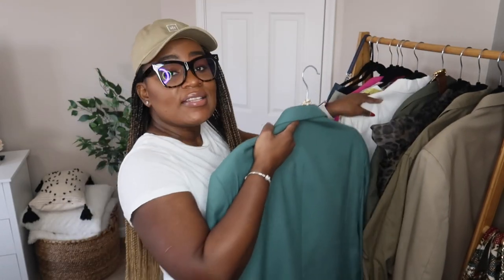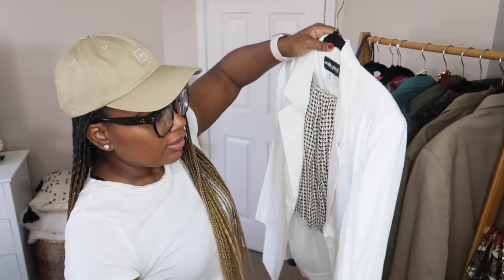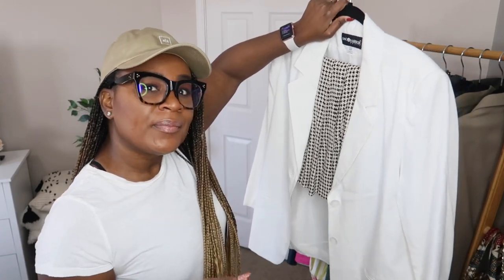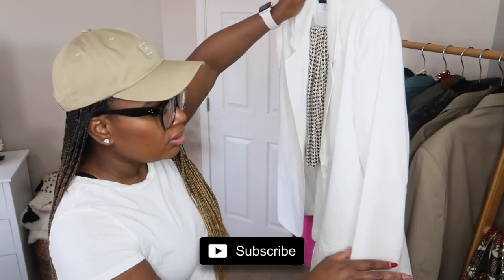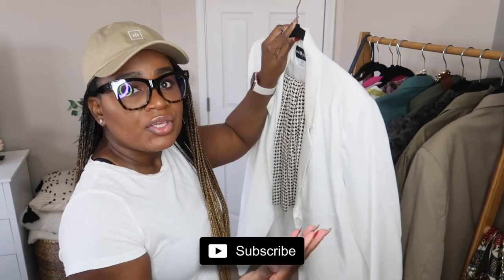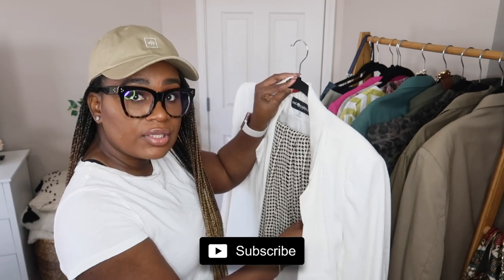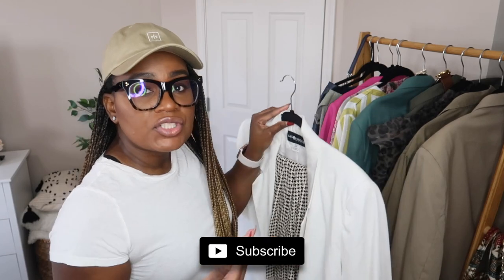The next blazer is actually a white linen blazer. When I picked this up I had summer in mind — it's very lightweight and really easy to style. I'm going to pair it with this skirt that I also thrifted, but you can also wear it in the summer with jeans, shorts, or as a cover for dresses.